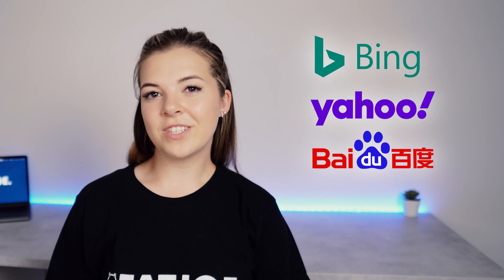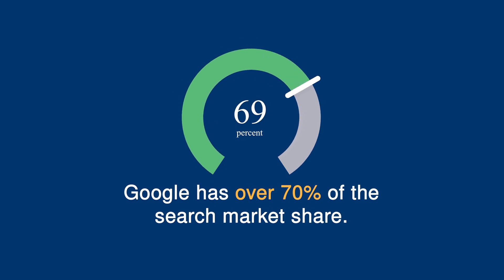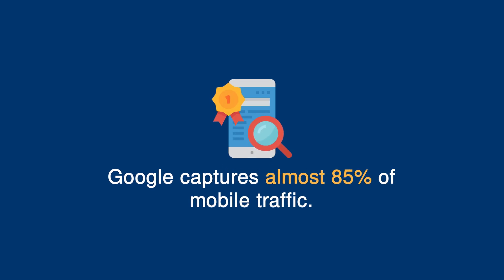Your aim is to be at the top of those search results. Ranking high for relevant search terms enables websites to draw targeted traffic with a vested interest in their products and services, and more targeted traffic means more conversions. Although there are many other search engines available, Google has over 70% of the search engine market share. Google also captures over 85% of mobile traffic, so it's no surprise that this is where most SEOs focus their attention.